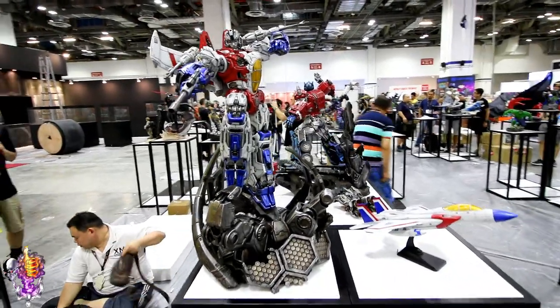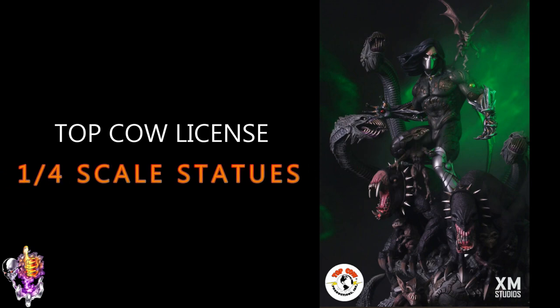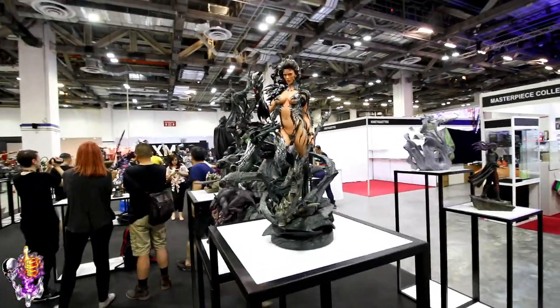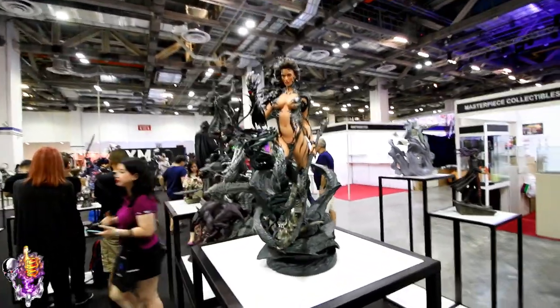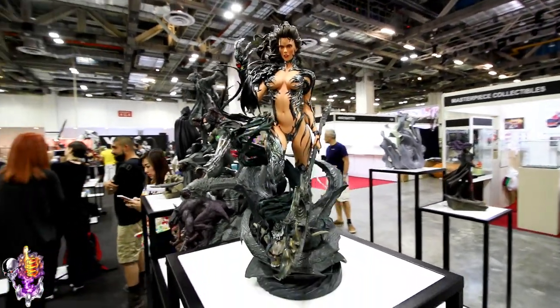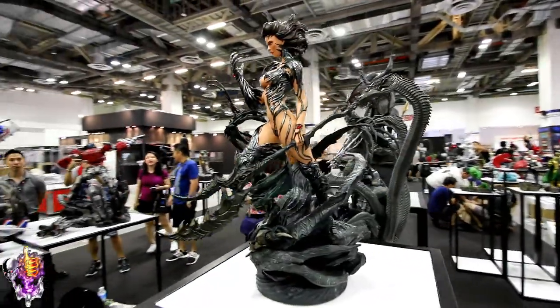There you go — Transformers from Singapore Comic-Con. So here is the Top Cow lineup from XM. This is the first time for me seeing these. This is Witchblade. She looks really nice — she turned out pretty good.